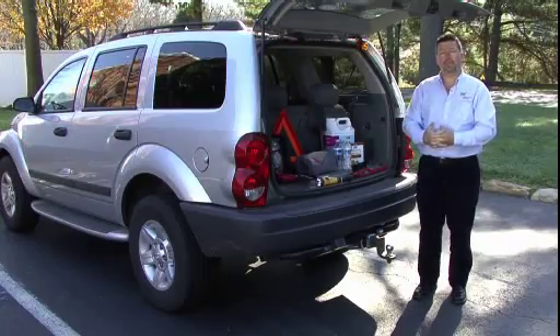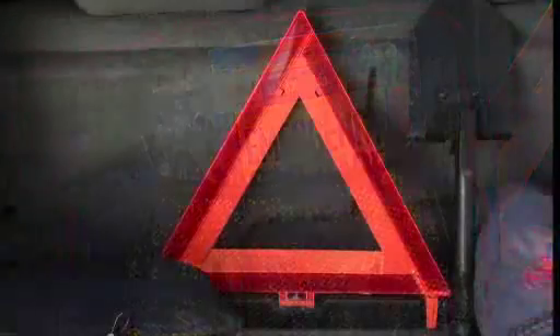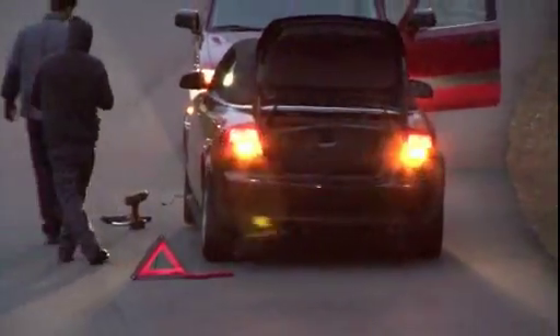That way you can help sustain yourself for a period of time in between the time you get stuck and the time somebody gets there to help you. Other items that you should have would be flares and an emergency kit. With the flares or emergency triangles, that's so that other motorists coming along the road can see you if you're broke down on the side of the road.